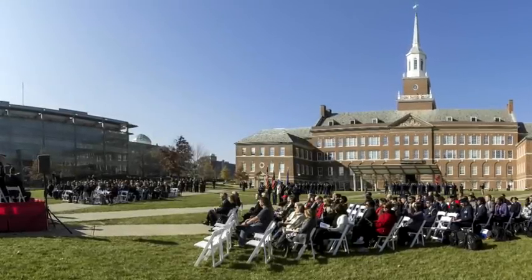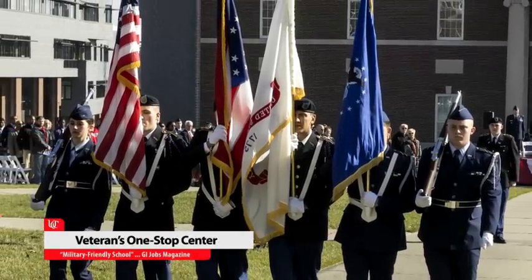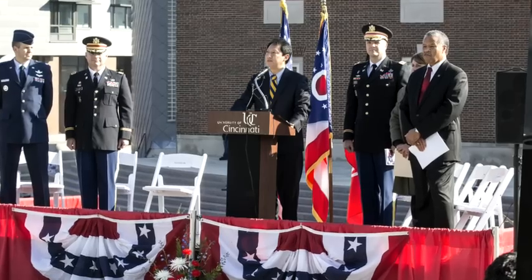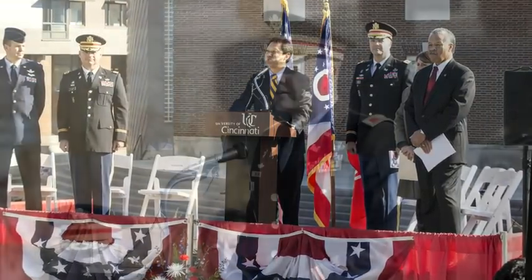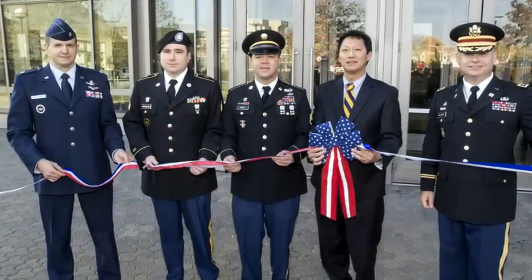UC's commitment to serve non-traditional students received a strong boost through the opening of the Veterans One Stop Center in 2012. A special collaboration providing extra resources for veterans, such as advising, certification, and assistance with distance learning. UC is proud to be serving those who have served us.